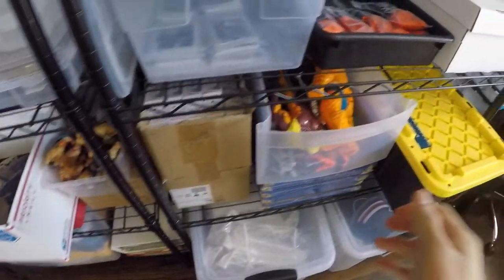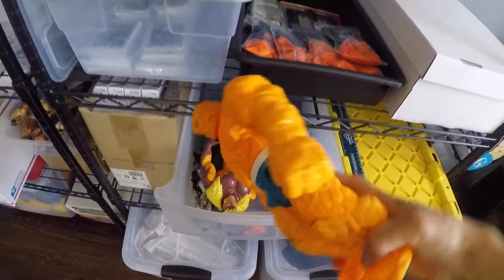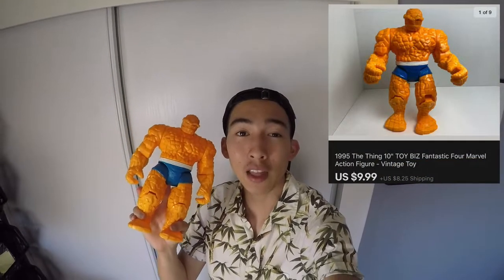We're moving over to this toy bin. We sold this big guy right here — it's a large 12-inch Thing marble figure. This was in a larger 90s toy lot that I bought off of Mercari, so it probably cost me around $2, and it sold for full asking price of $9.99, and the buyer paid for shipping. When I first saw this thing, I thought it was going to be worth a lot more, but whatever — I'll take it.